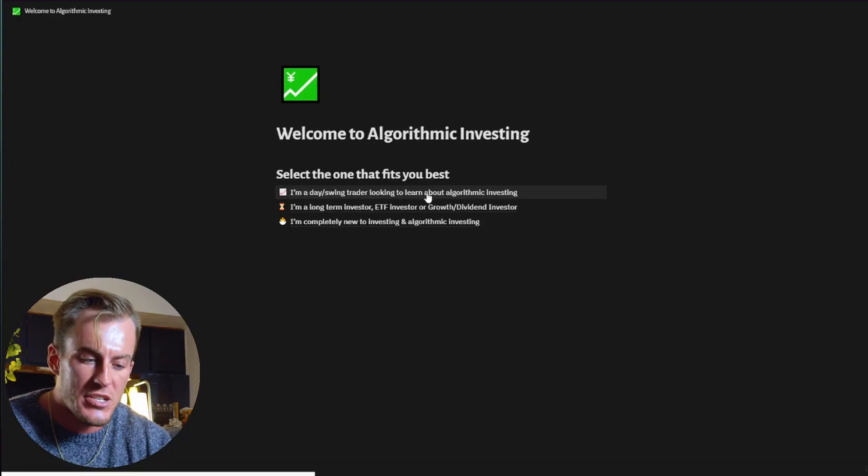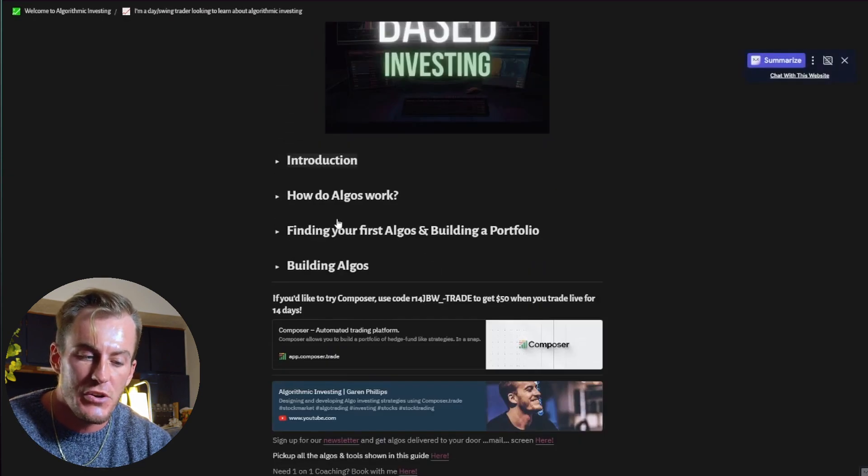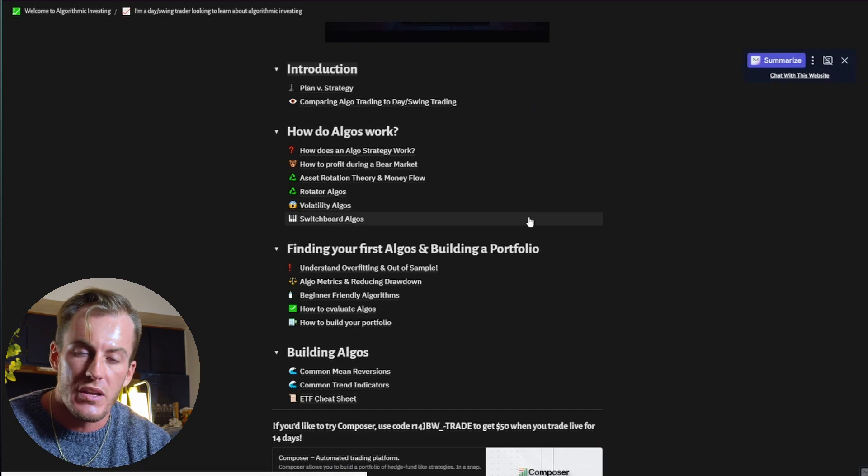The last thing I want to show you in this video is a guide I've put together for you to learn the basics of algorithmic investing. This guide is completely free — you're not going to have to buy anything. There is a welcome package with 18 prebuilt algos, and this guide will walk you through how all of them were built. By the end of this guide, you will know almost everything you need to know to get started. You can select whether you're a day trader, a long-term investor, or a newbie investor.